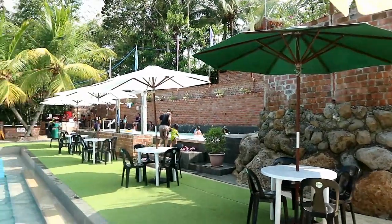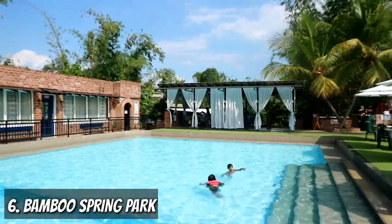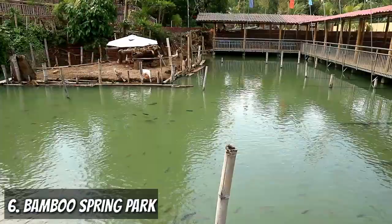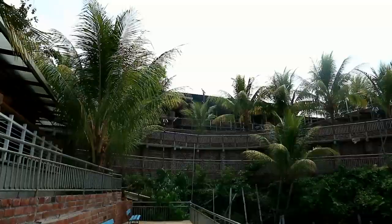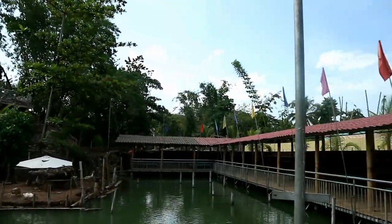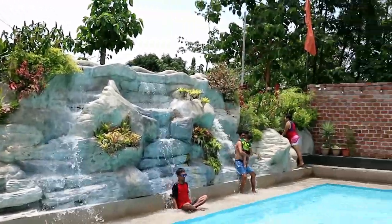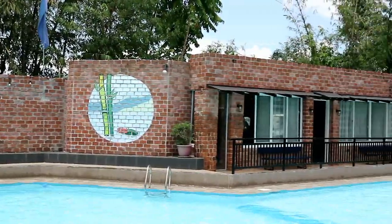Dreaming of going to Bali, Indonesia? Sixth on my list is a Bali-inspired resort in Valencia City, Bukidnon — The Bamboo Spring Resort, located at Alfino Compound. The resort has two swimming pools, fish ponds, and a lot of Instagrammable spots including brick wall writings. This will give you an aesthetic vibe on your Instagram feed.